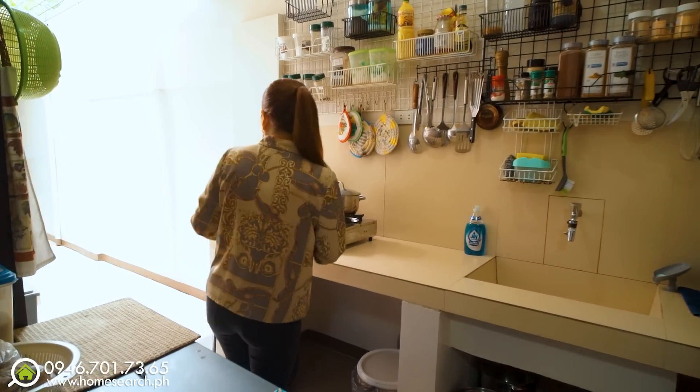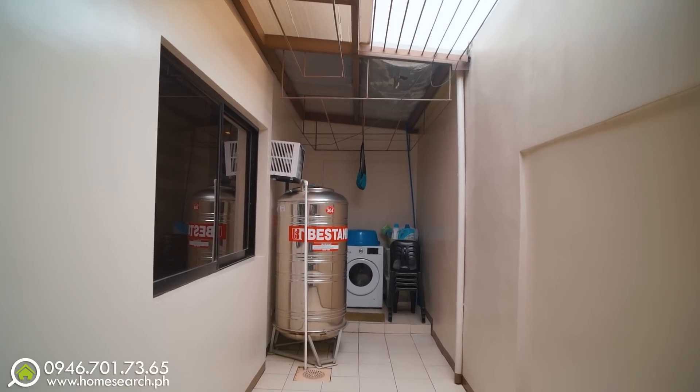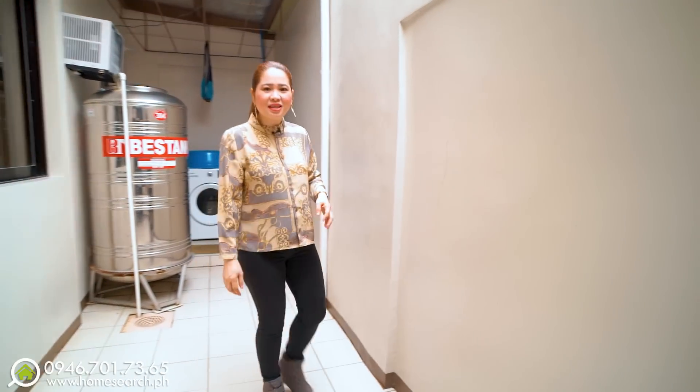This is their everyday kitchen where they actually cook. There's a water tank here as well as a clothesline area. There are grills on the windows here too — as I mentioned, they've added grills throughout for safety and security.